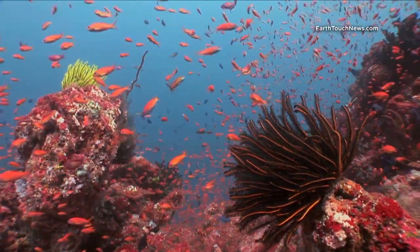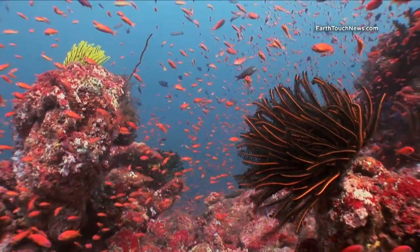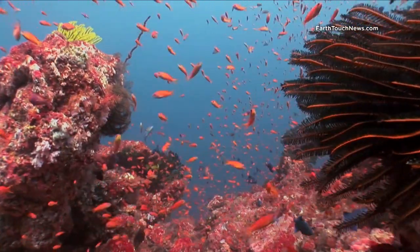It's a fantastic dive destination called Pulau Weh. You can get there by flying from Kuala Lumpur into a place called Banda Aceh, and from there it's a short boat ride to Pulau Weh.